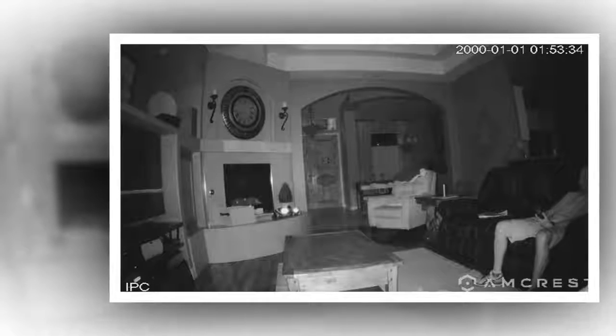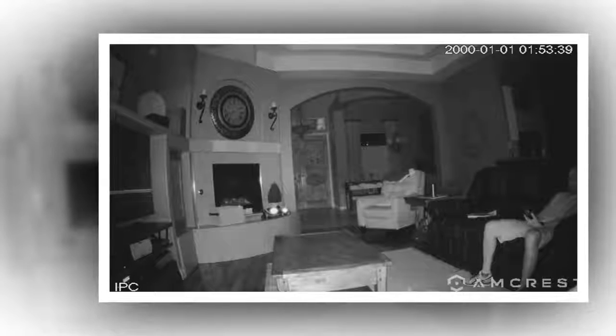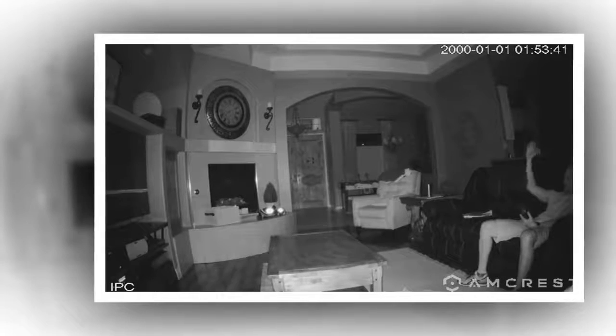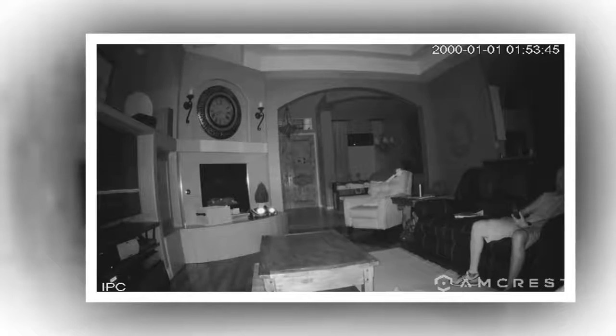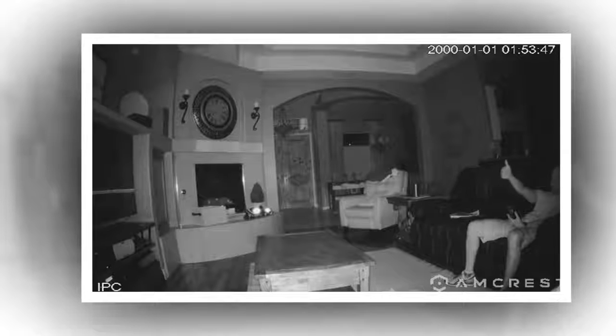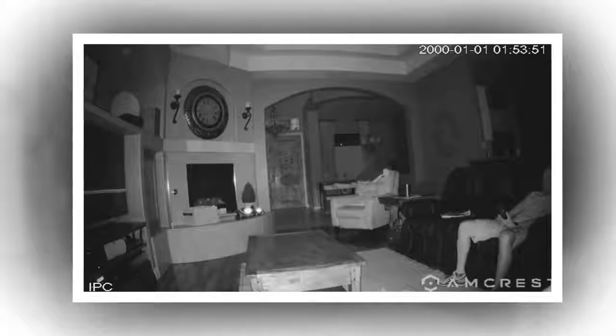You can stream live and play back recorded video of your home, your kids, your pets, or your business on the go with the Amcrest View app. Amcrest Cloud offers optional cloud recording with free live viewing and 4 hours of free video storage accessible from any device, including Apple Mac,